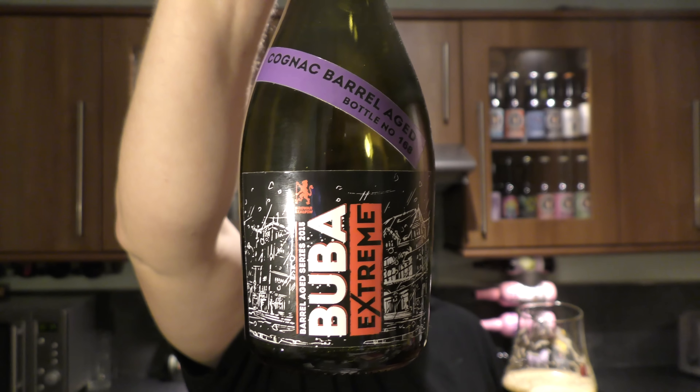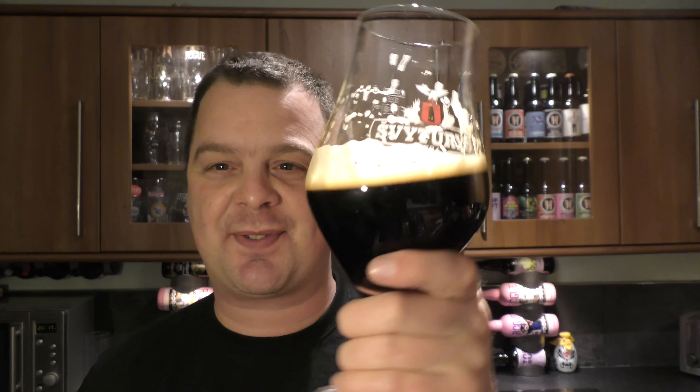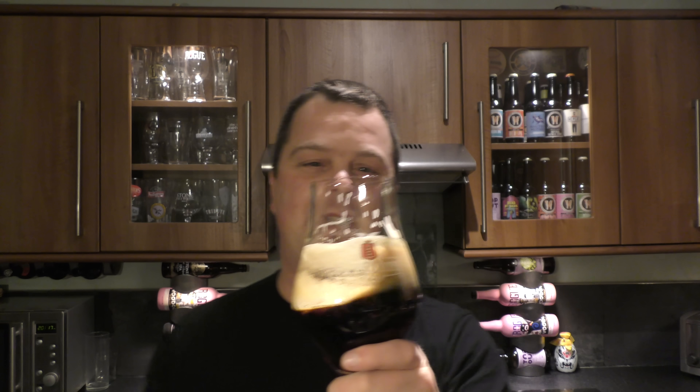Could this be an early contender for beer of 2017? And we're in the second week of January. Bubba Xtreme Cognac Barrel Aged, bottle number 168. Let's give it a rating — 16% ABV. It looks fantastic, it smells fantastic, and it tastes just glorious. 10 out of 10. It's a 10 out of 10 from Real Craft Beer. Please put your comments in the comments box, subscribe to our daily beer reviews, give us a big fat thumbs up. Boom and cheers.